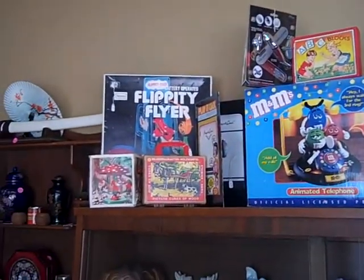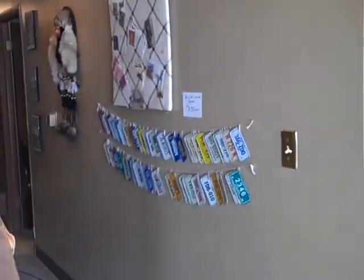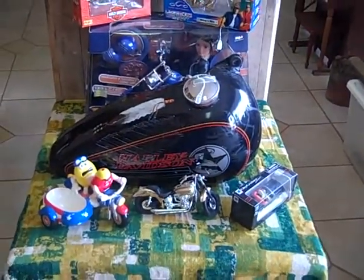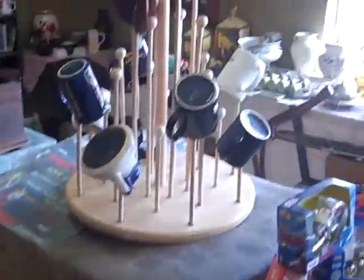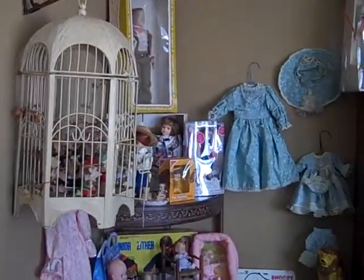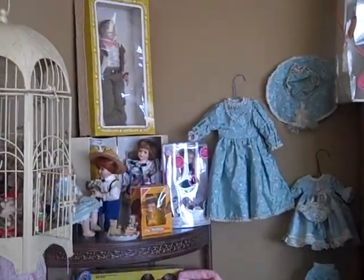Old in-box toys, bicycle license plates, birdcages, a magnificent antique sewing machine, a bent gas tank off my Harley, a beautiful butcher block and a coffee cup display, a Victrola, milk cans, and there's the birdcage again.